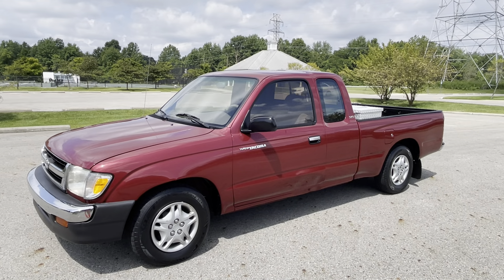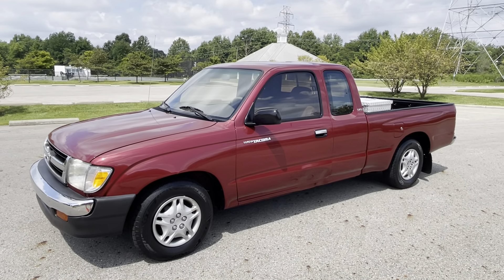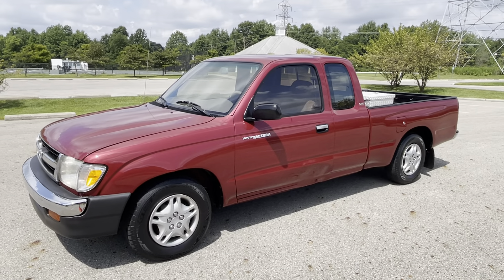Hi everyone, welcome to my video today of this Toyota Tacoma. This is a 1998 extended cab SR5 2.4 liter four-cylinder five-speed.